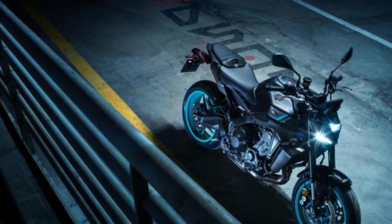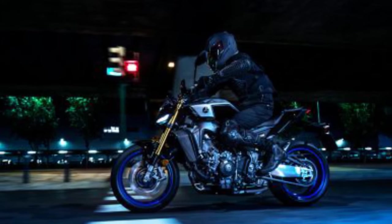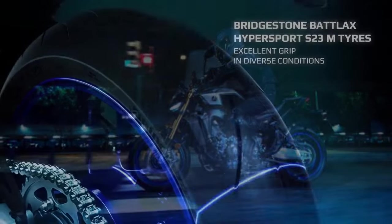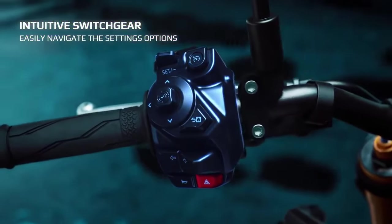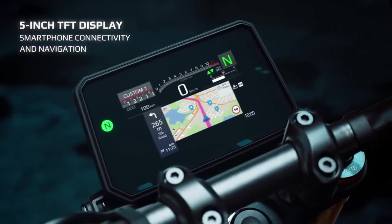During a press event, we had the chance to test the MT-09SP on the scenic, winding roads of southeastern Tennessee and western North Carolina, including the legendary Tail of the Dragon. Our goal was to see if the SP model's extra cost is worth the investment.